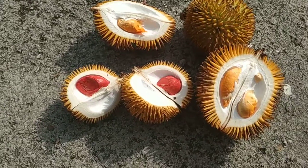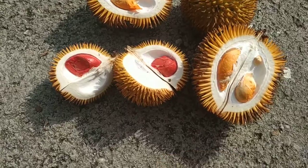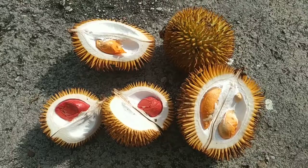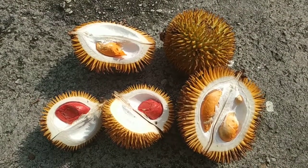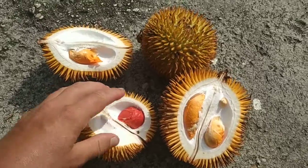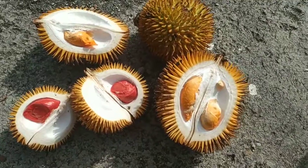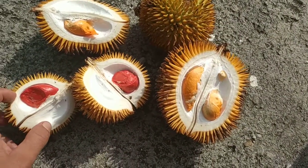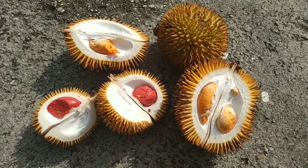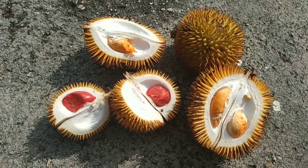Durio Graviolens occurs in two different color varieties — the flesh can be orange or red, both from the same vendor, or maybe she got them from two different trees. It's also quite a confusing species. Some people say it's actually two different species: the ones which open while still on the tree are one species, and the ones that open on the ground are another. They also say the orange and the red ones are different species.